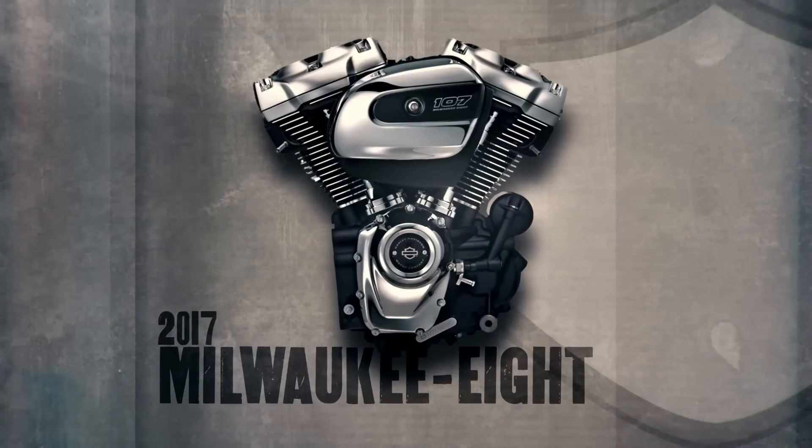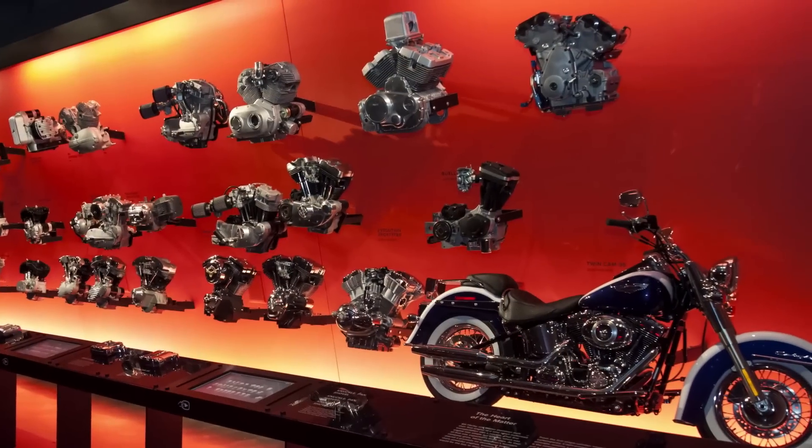Willie basically walked the team down, looked at the wall of engines in the museum, and saw kind of an empty spot at the end of the line and said, if you do your jobs right, it's to put something here that's worthy of the museum.